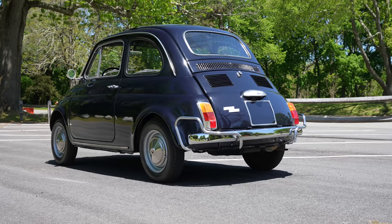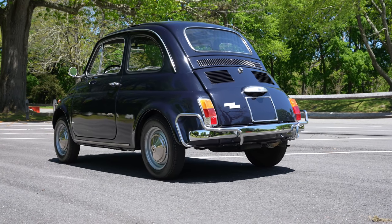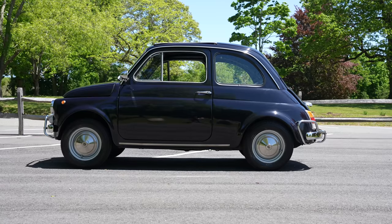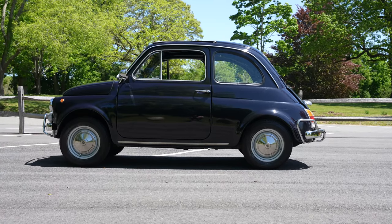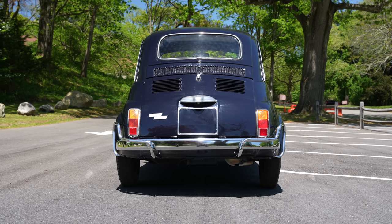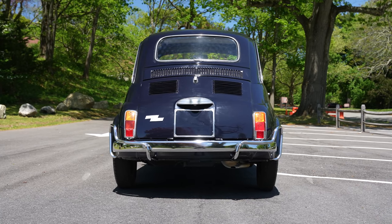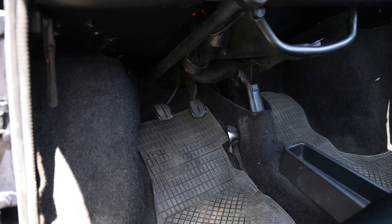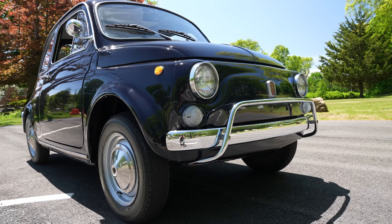The 500L is the Lusso version, or the luxury version, of the Fiat 500. That's a 499cc engine, air-cooled in the rear, despite its Cinquecento moniker — it is slightly smaller, but that's all right. We have 18 horsepower to power this little guy through a four-speed crash box with no synchros; we'll be double-clutching our way around town today.